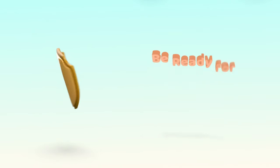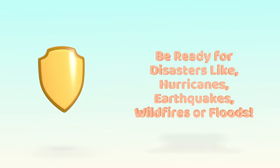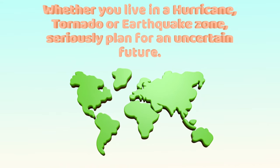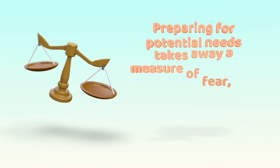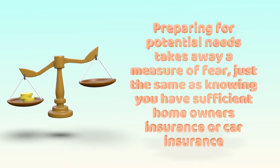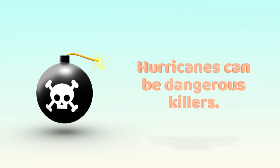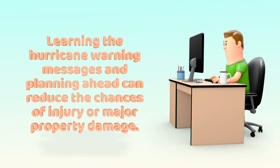Be ready for disasters like hurricanes, earthquakes, wildfires, or floods. Whether you live in a hurricane, tornado, or earthquake zone, you should seriously plan for an uncertain future. Preparing for potential needs takes away a measure of fear, just the same as knowing you have sufficient homeowner's insurance or car insurance when facing a loss. Hurricanes can be dangerous killers — just ask anyone from Panama City, Florida.